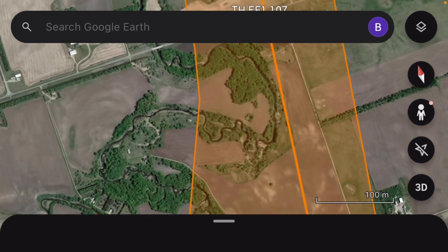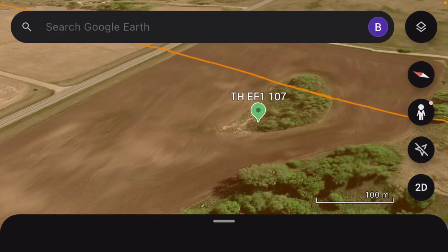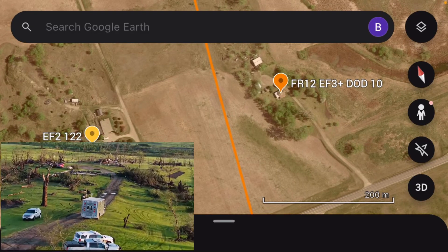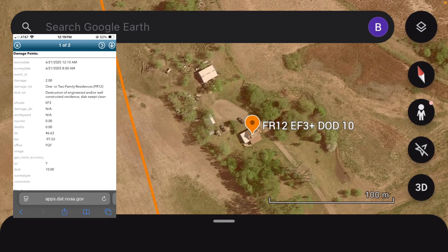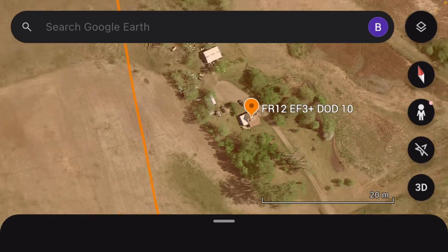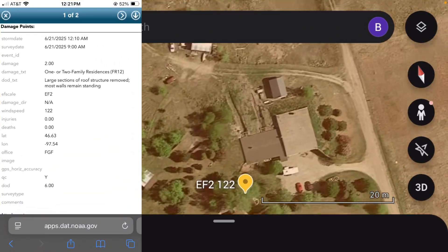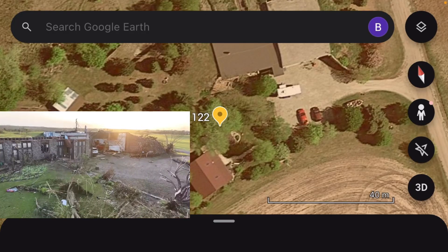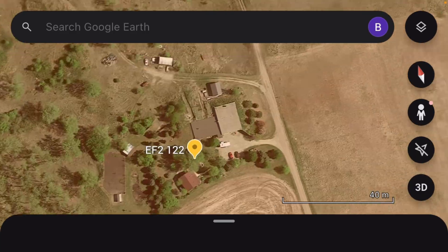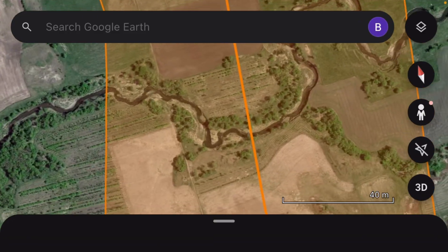Then it came up on this tree right here — it hasn't been rated yet. After that it caused EF1 hardwood tree damage at 107 miles per hour; I think it briefly weakened here. Then it came up on another house rated FR 12, EF3 plus, DOD 10 — basically the same as the other house, at least 165 miles per hour unless I downgrade it. There's also a residence here — I'll give y'all photos in a second. I'll do a documentary within the next few months, but it caused EF2 damage to a residence.